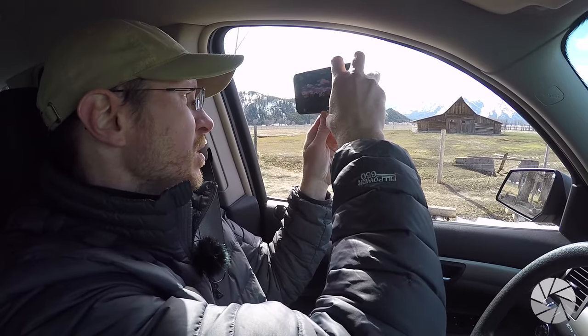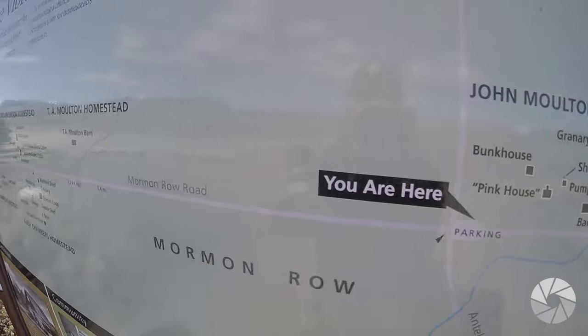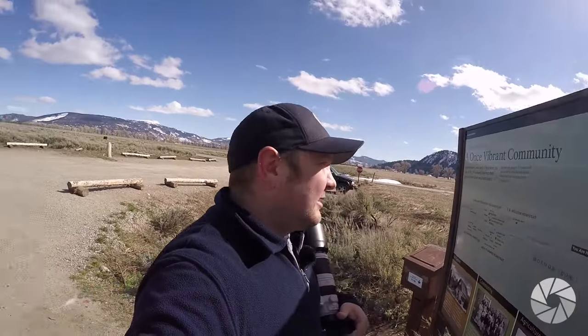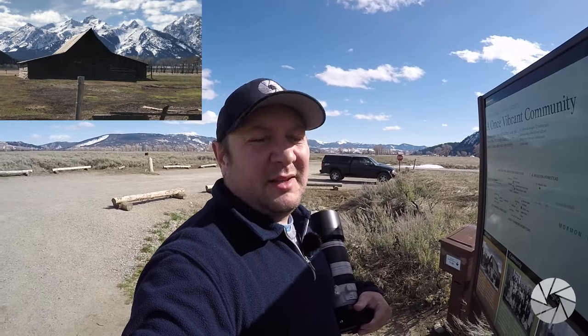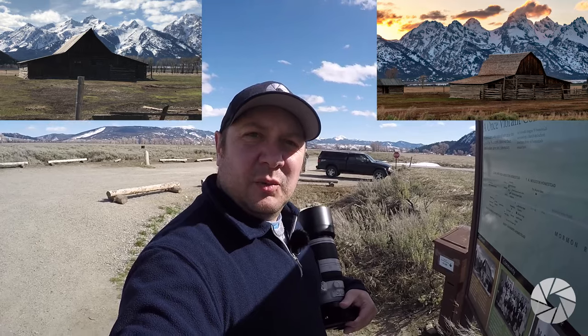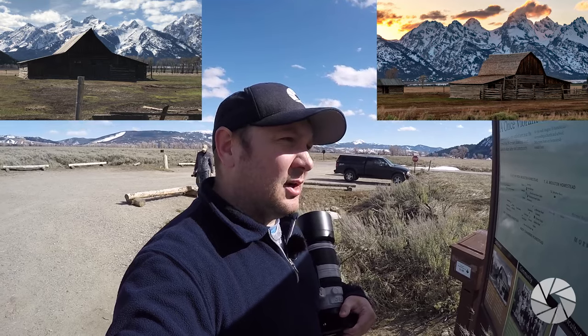That's the TA Moulton Barn. So we're going to go to the other barn, which we believe is the John Moulton Barn. There's a plaque — that settles it. This is the John Moulton Homestead. Further up you've got the Reed Homestead, Reed Moulton, John Moulton, and then back here the TA Moulton Barn. I've been calling it the Moulton Barn thinking it would be the one Moulton Barn in the area, but it's not — it's a group of Moultons, a whole family. The TA Moulton Barn, in my opinion, is no good compared to this. I like the roundness of the top peak of the John Moulton Barn.